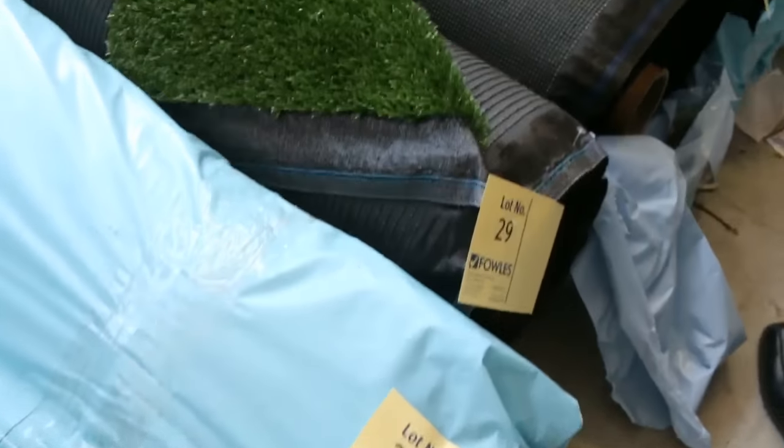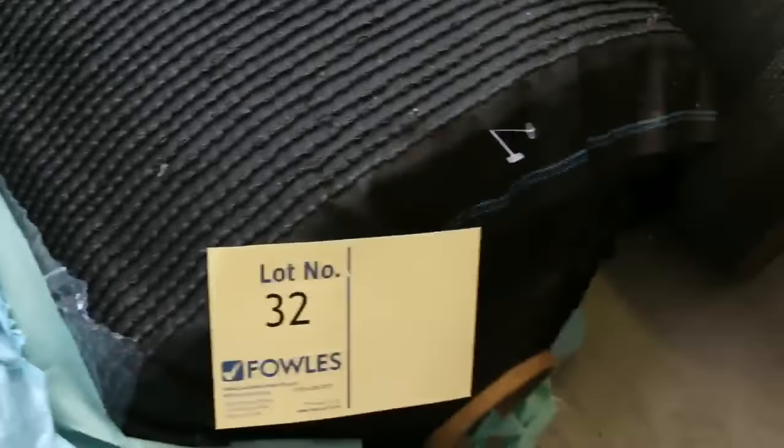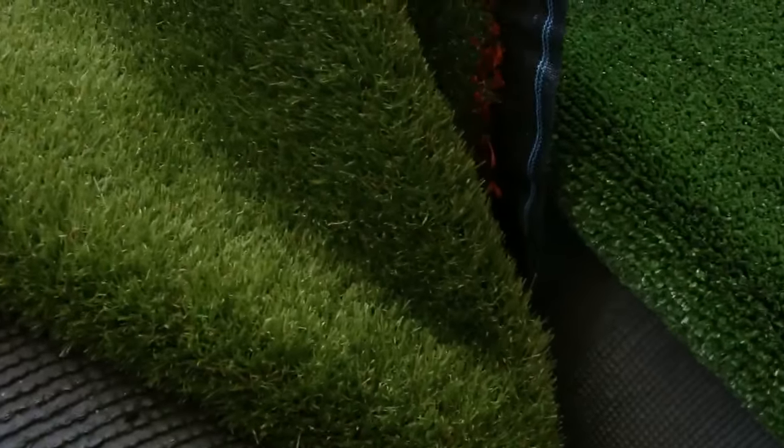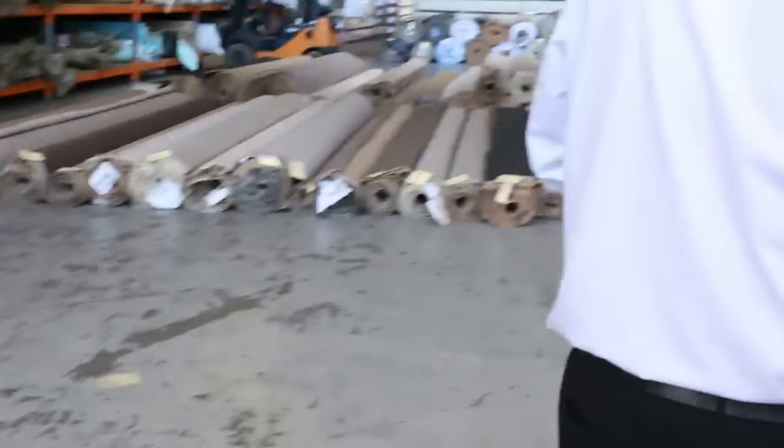We'll move on to some grass also. The grass is sold by the square meter and that generally sells for around about $10 to $15 a square meter. All different roll sizes there, whether you need your whole backyard done or just a small bit — we've got grass there for all sizes.